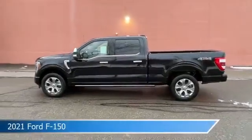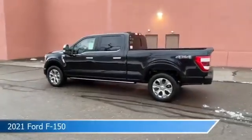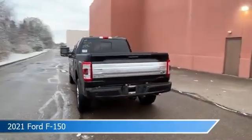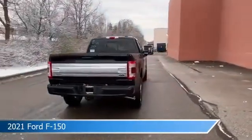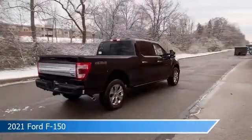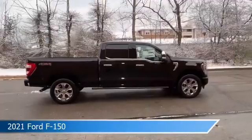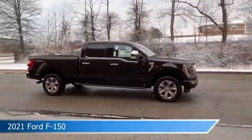Take a look at this 2021 Ford F-150. Equipped with a 10-speed automatic transmission in agate black metallic, this car comes with some great features including adjustable pedals, memory seat, alloy wheels, anti-lock brakes and more. Come in and check it out today.